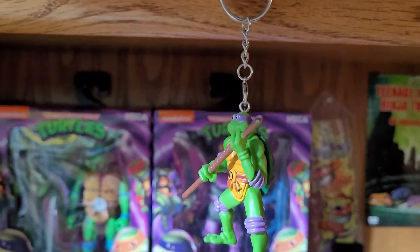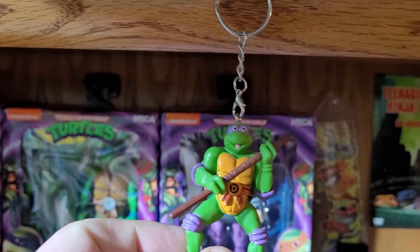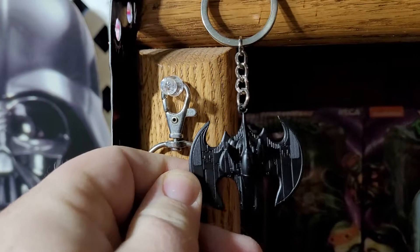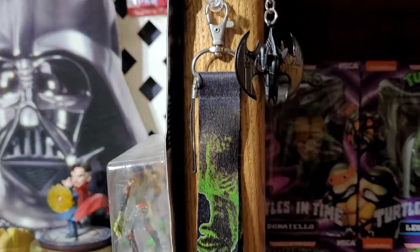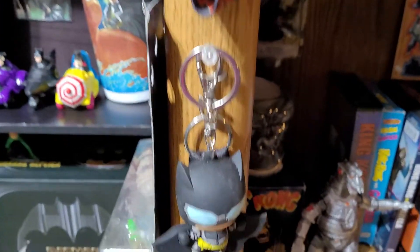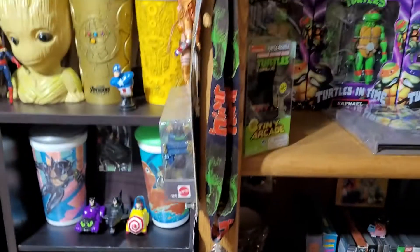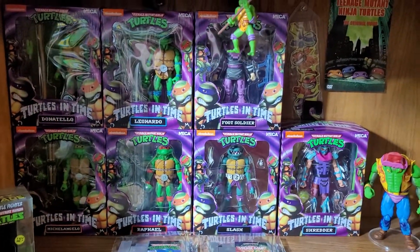Got a Donatello hello keychain — that was a Dollar Tree one, nothing too special but still pretty cool. Batman Batwing keychain, actual metal as you can hear. Got a Godzilla lanyard, a Batman hop keychain, and a Porg lanyard.